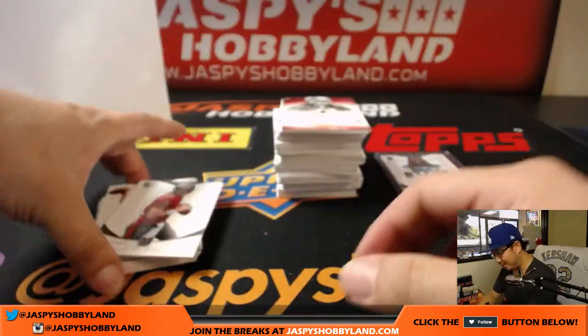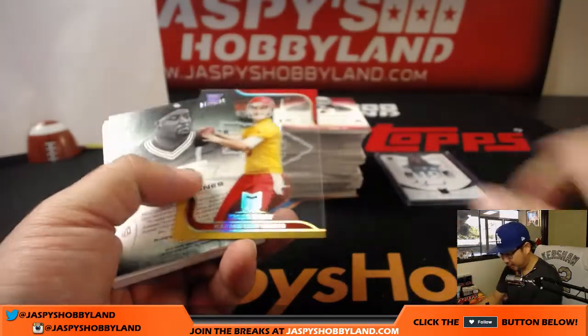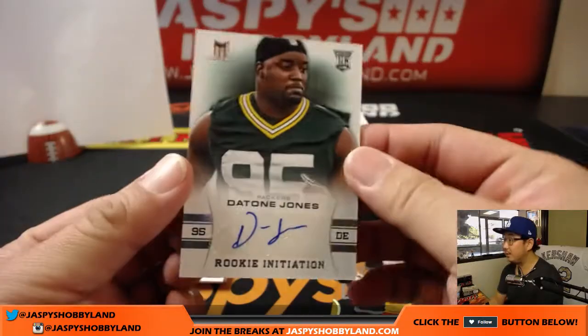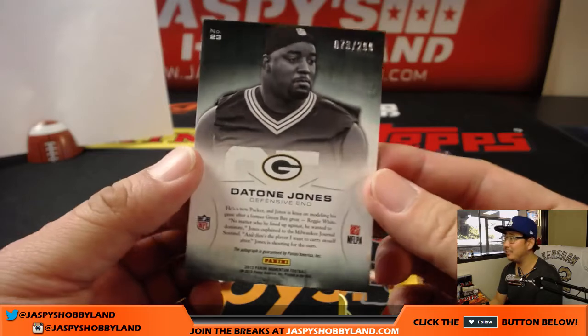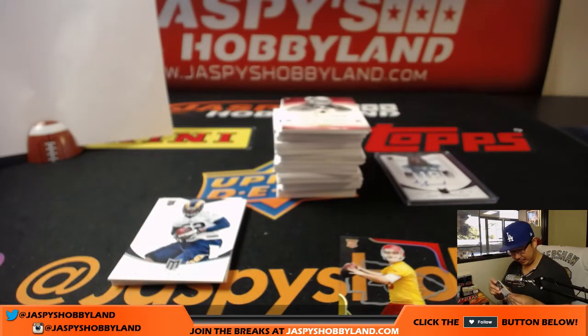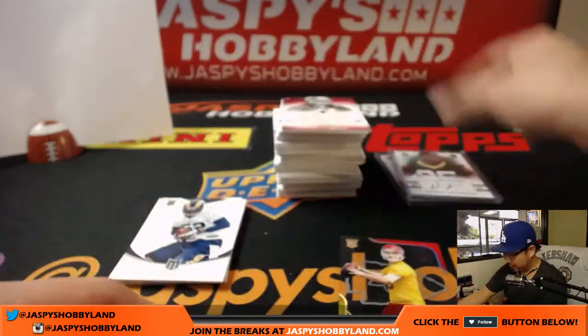Can the Jaguars win that division? We got Tyler Bray and Detone Jones — 73 out of 299. I don't know why I can't say that name properly. Rookie initiation for the NFC North. NFC North — Marty with that one.